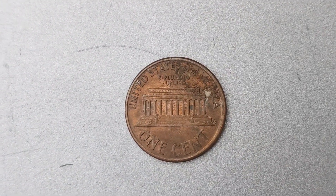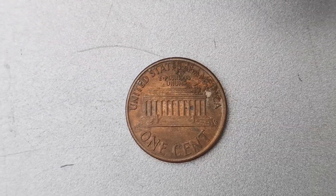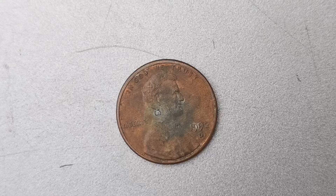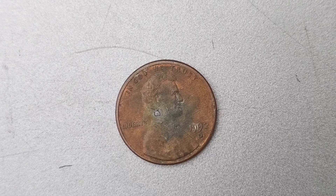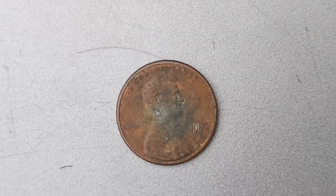What sets this specific 1992 D Mint Mark penny apart from the rest is its pristine condition. This coin is in near-perfect, uncirculated condition, with sharp details and lustrous surfaces. It is a gem in the world of numismatics and is considered a true rarity among collectors.